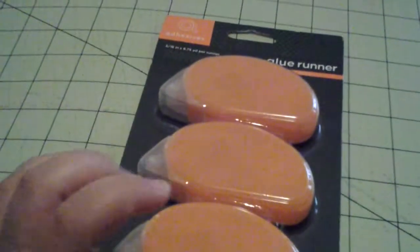So I got those. And then I picked up a four-pack of some glue, and this was $5.99, so that was pretty good.